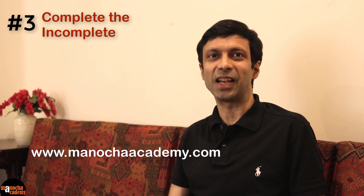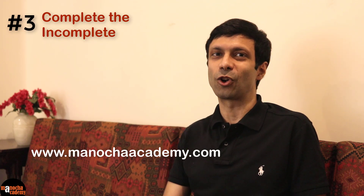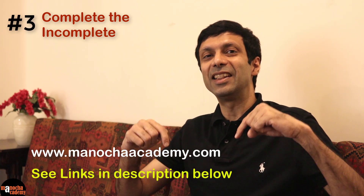Tip number three: Complete the incomplete. I'm sure you have chapters remaining that you haven't completed or haven't done so well. Be sure to complete these chapters first because once you're done, you'll feel more confident and relaxed that the syllabus is finally over. So don't leave the scary topics till the end. To help you revise any topic or clear your concepts, do check out the full courses on our website, ManuchaAcademy.com. I'll put the links in the description below.